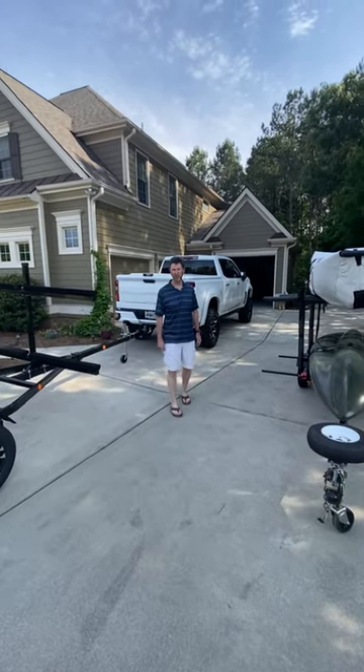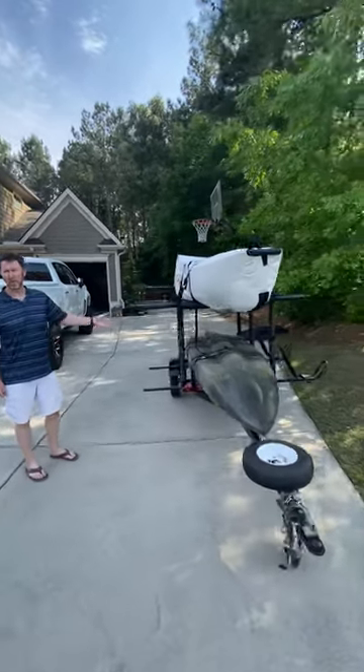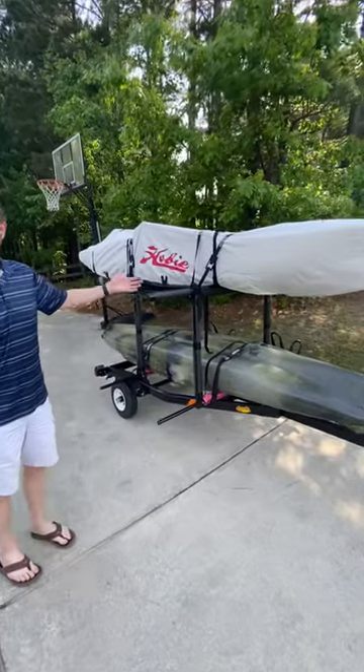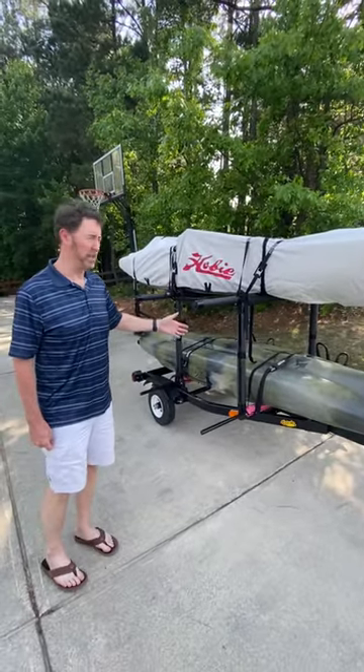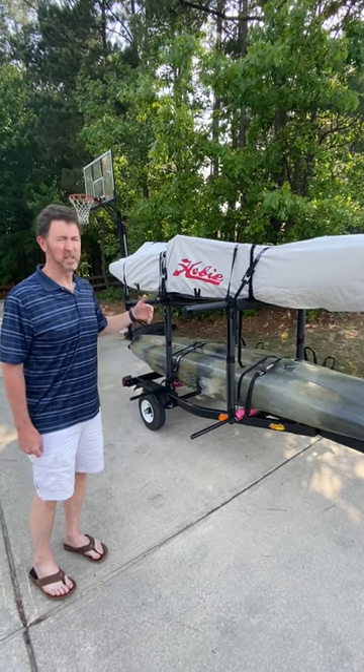Hey folks, I thought I'd do a quick comparison video of the kayak trailers. We've got our ride-on trailer here we bought three years ago when we first got into kayak fishing. We put our money into our Hobie kayaks and didn't spend a lot of money on the trailers. So after three years of trying to get this on and off, we decided it's time to trade up.